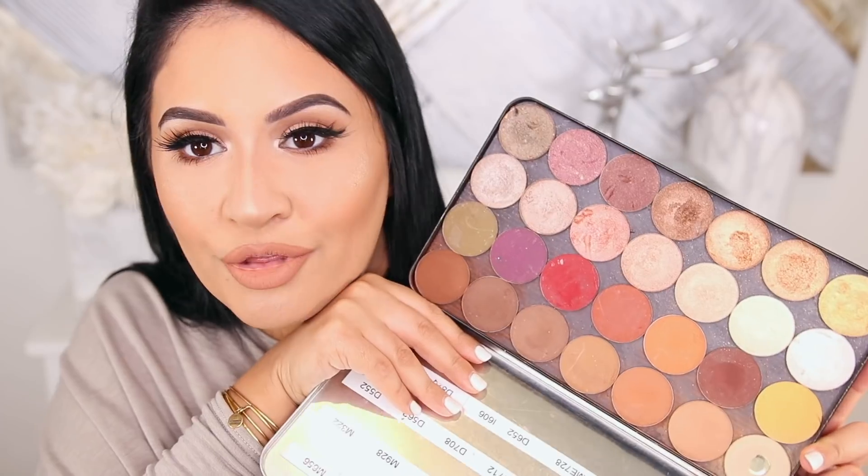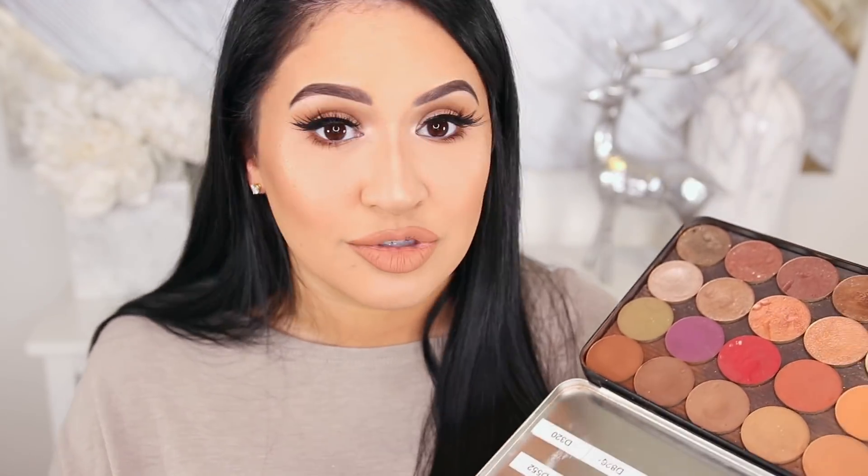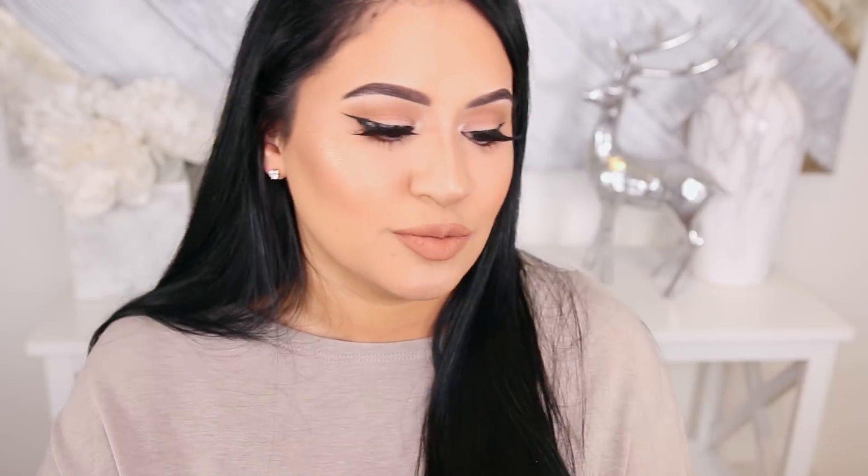I had to mention the Makeup Forever Artist Single eyeshadows. So they redid these — they changed them to squares and apparently the formula changed a little bit, but let me know if you still want to see a video on these because I have them labeled and know all the colors. In 2017 this was just my everything. This is life-changing. If you're struggling with eyeshadow and you feel like it's taking you too long to blend, Makeup Forever has got you. Just get the ones you like and you'll get way more bang for your buck.